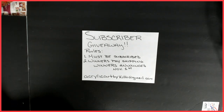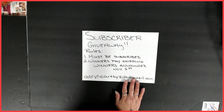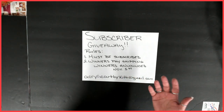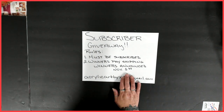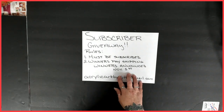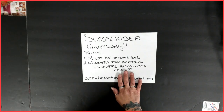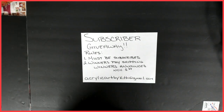From the time I post this video, you have until November 1st — which I think is a Friday and I do work — so let's say by midnight Halloween night. That's how long you have to enter: Halloween night midnight. And November 1st I will do the drawings for the winners.